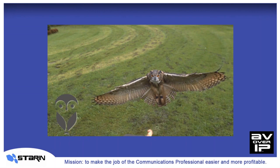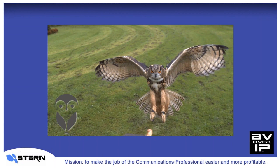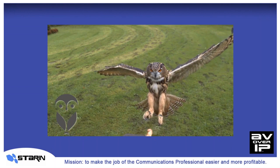It's the Meeting Owl, the first ever all-in-one conferencing solution brought to us by the folks at Owl Labs.